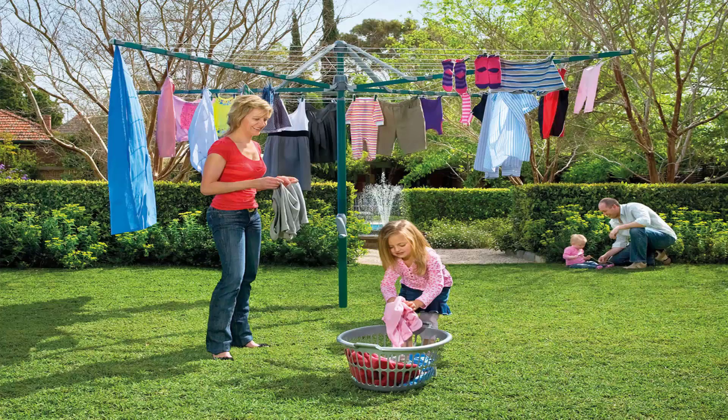Folding rotary clotheslines are the most popular style of rotary clothesline available today. These are generally replacing the more traditional fixed rotary clotheslines — the old Hills Hoist ones with the galvanized wire. These units are foldable and can be stored away in case you're having a party or a game of cricket or soccer.